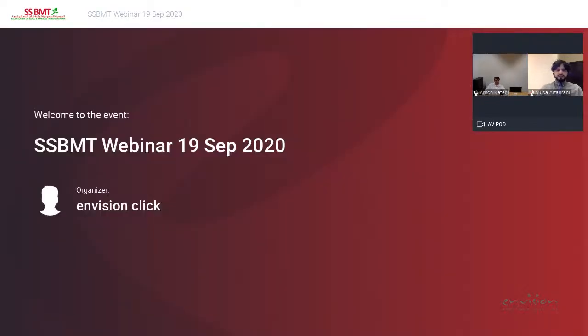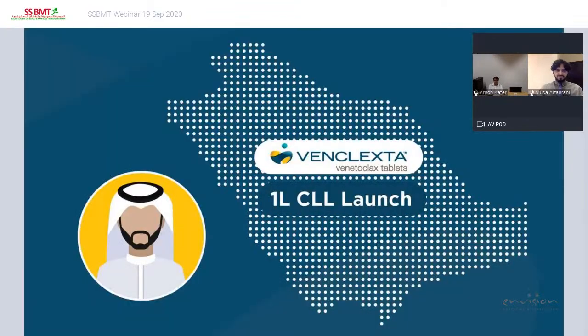We will leave Q&A until the end with a separate session. Thank you very much.